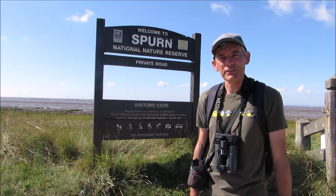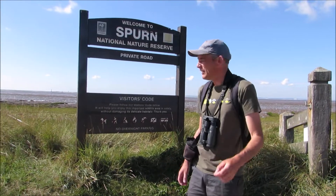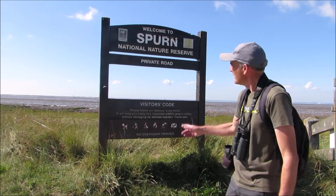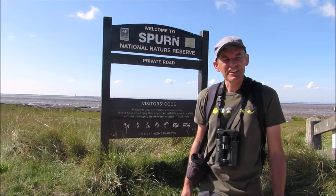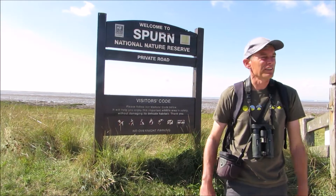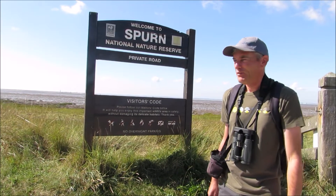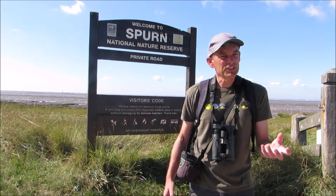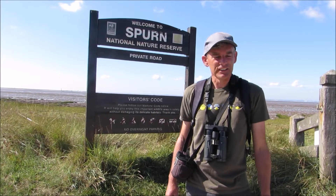Hello everyone. I hope you're ready for some more wildlife watching, because today I've brought you here to one of my absolute favourite places to watch wildlife — Spurn Nature Reserve. It's a bit quiet today with this nice weather, which is good for a walk but not great for turning up rare birds, which is what this place is really famous for. I'm sure we'll find something interesting today.